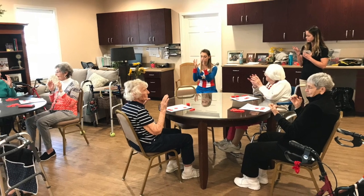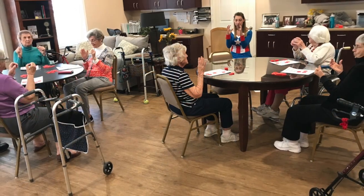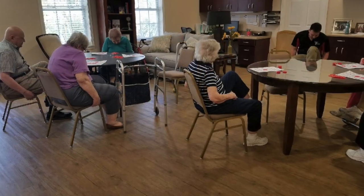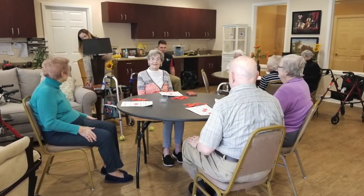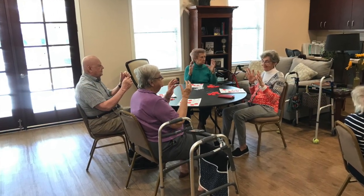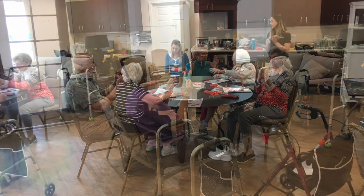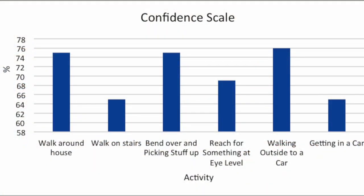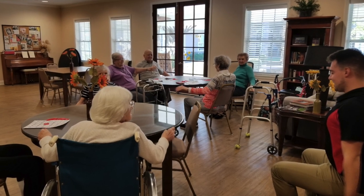Many of the exercises in the later weeks required them to use as little assistance as possible and needed them to trust themselves and keep their stability as stable as they can. Halfway through our time at the facility, we had the residents fill out an ABC scale to check their confidence levels of doing different activities in everyday life, including things like walking out to cars and getting into cars when they go on trips.